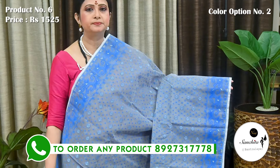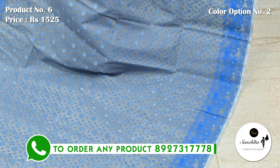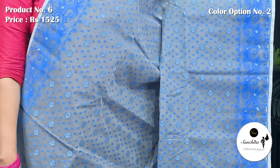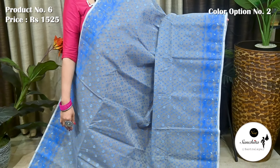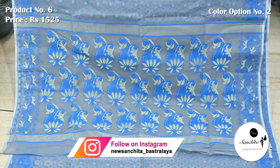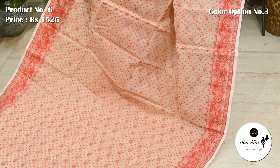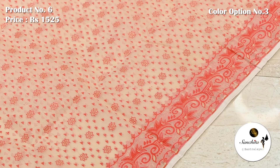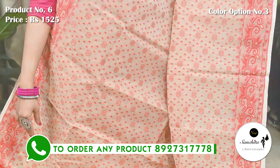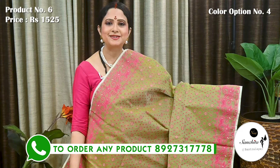Also available in grey with blue. Pallu is finished with zari and resham weaving. Off white with red and gold zari — pallu finished with artistic paisley motifs. Light green with rani pink and gold zari.